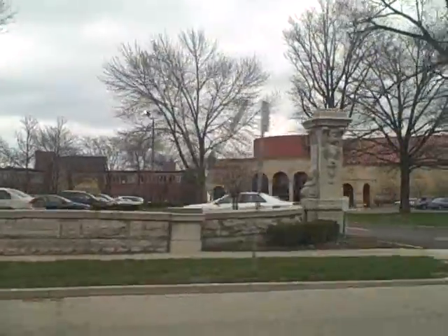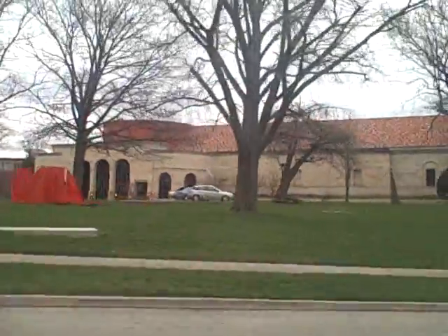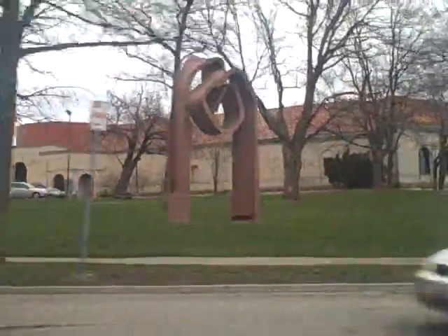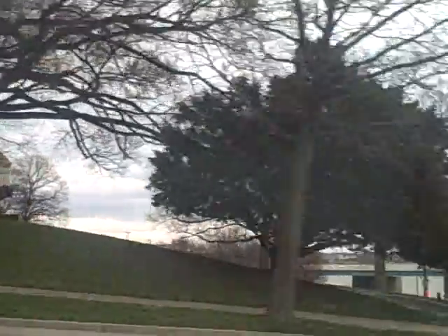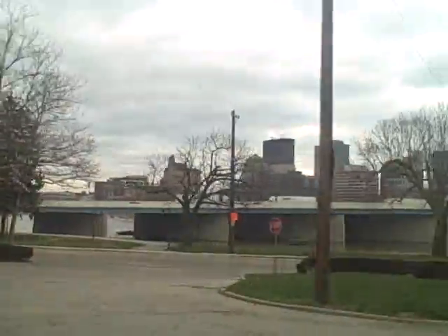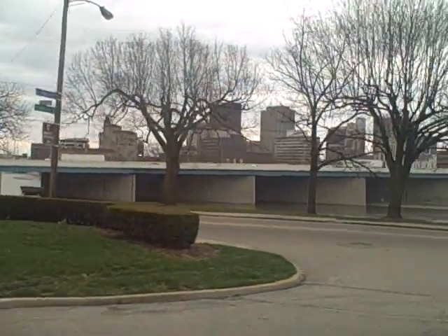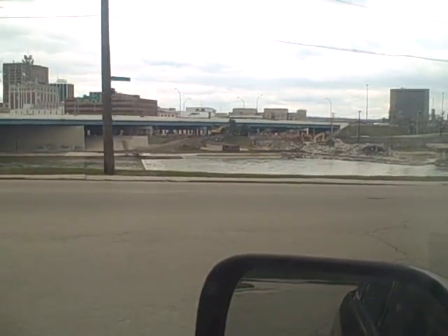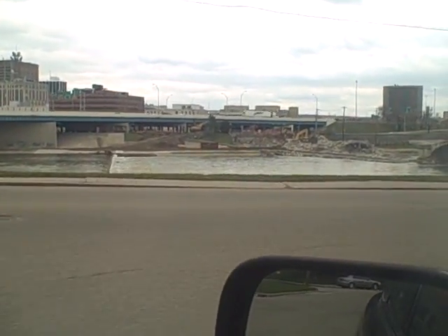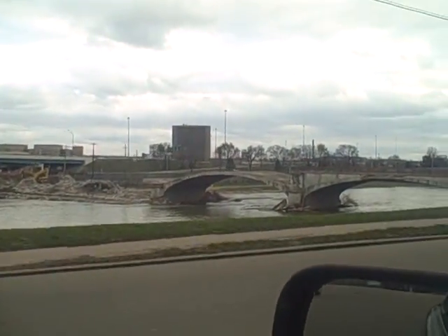And of course, Dayton's Art Institute. Isn't that beautiful? Many famous artists reside in the Dayton Art Institute. And of course, you know the skyline of Dayton. Over here, there's some road construction going on. The Dayton View Bridge is being torn up — they're replacing the bridge.